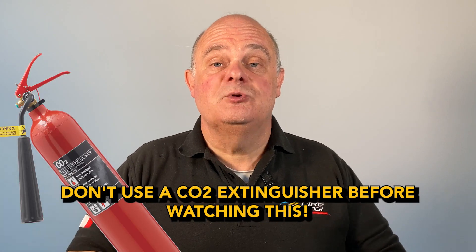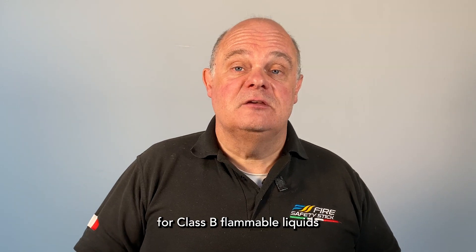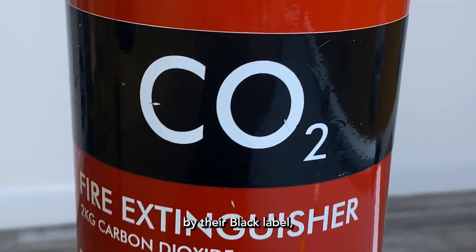Don't use a CO2 fire extinguisher before you know this. Carbon dioxide fire extinguishers are very effective for class B flammable liquids and in electrical fires, and they're easily identifiable by their black label.